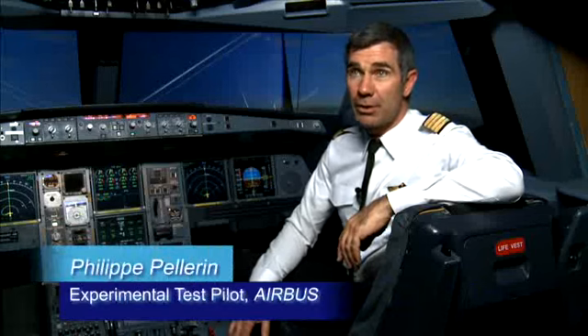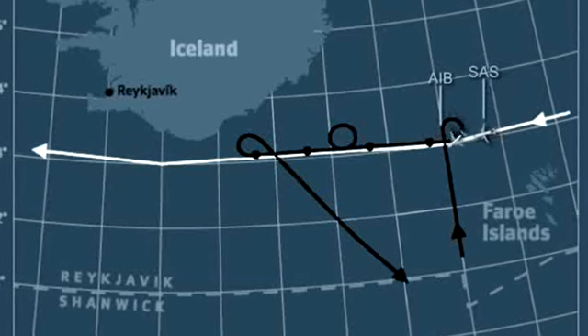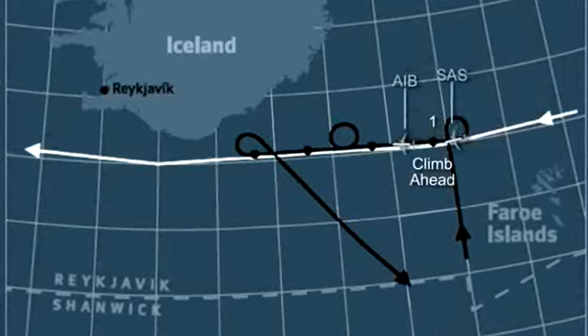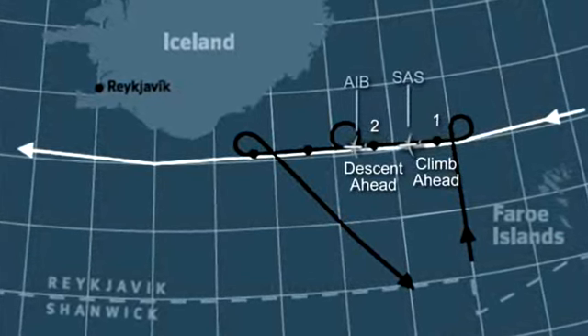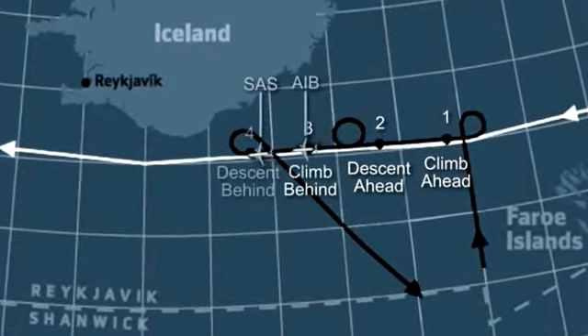What we did in March 2008 was fly one of our Airbus A340 prototype aircraft to Iceland, which allowed us to carry out one of the tests we wanted to perform regarding ITP. That is, positioning ourselves in front of a scheduled flight flying to the US and performing climbs and descents in front, then making a 360 to position ourselves behind it and doing the same manoeuvre — climbing and descending. With ITP, the minimum distance between aircraft to climb is reduced, meaning more opportunity to ask for a higher level and, of course, benefits in terms of fuel consumption.